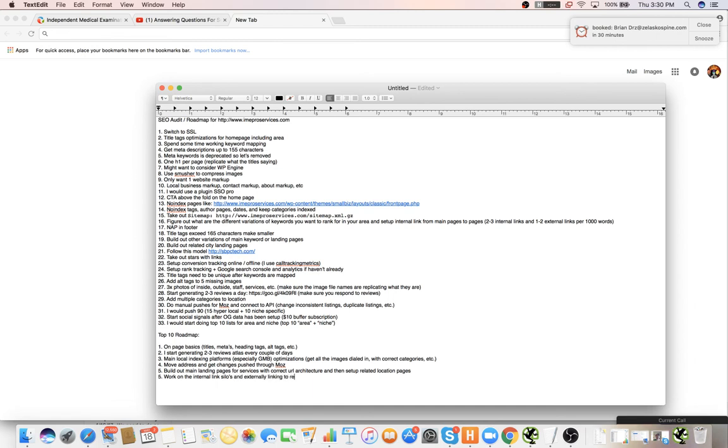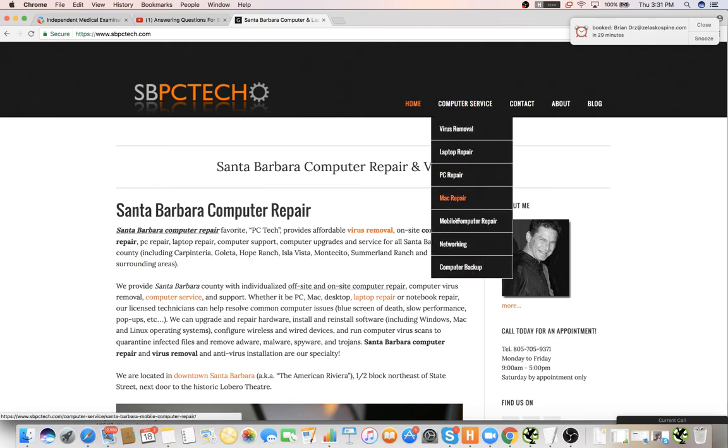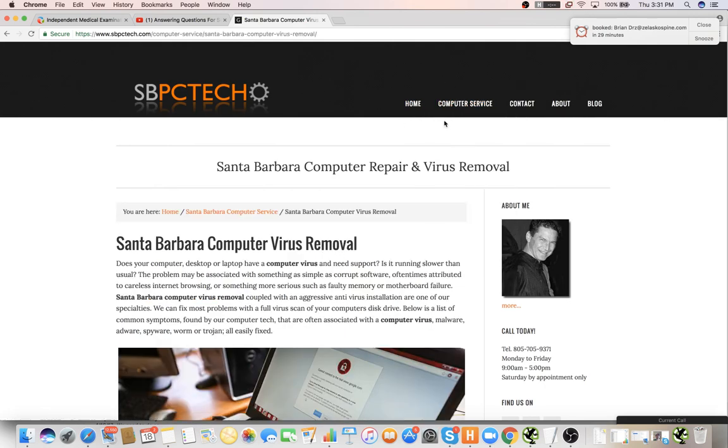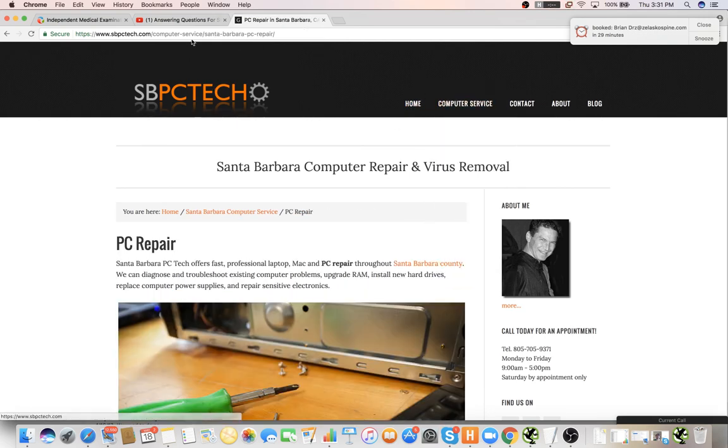Just so I'm clear — number five, build out main landing pages for services — does that mean a service page with a dropdown menu, or increasing the content on the existing service page? You'd want to make it so the architecture has the main service page and then your other related service pages underneath in the URL structure as well.